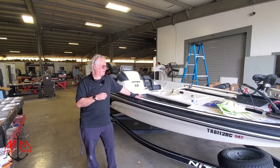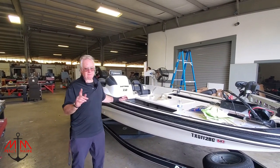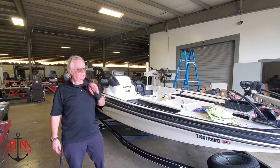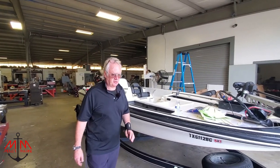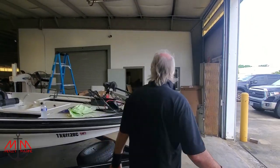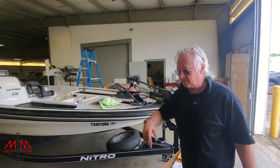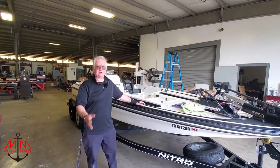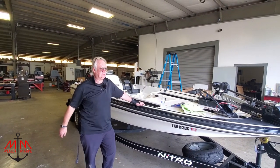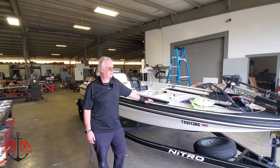If you would like to like, subscribe, and share, we definitely would appreciate that — Michael would definitely appreciate it. Also, Michael does make some really nice trolling motor mounting brackets. This boat doesn't have one, but the boat over there does. If you're going to be mounting stuff to the front of your trolling motor, check out his brackets — maybe we'll do a little video on those.